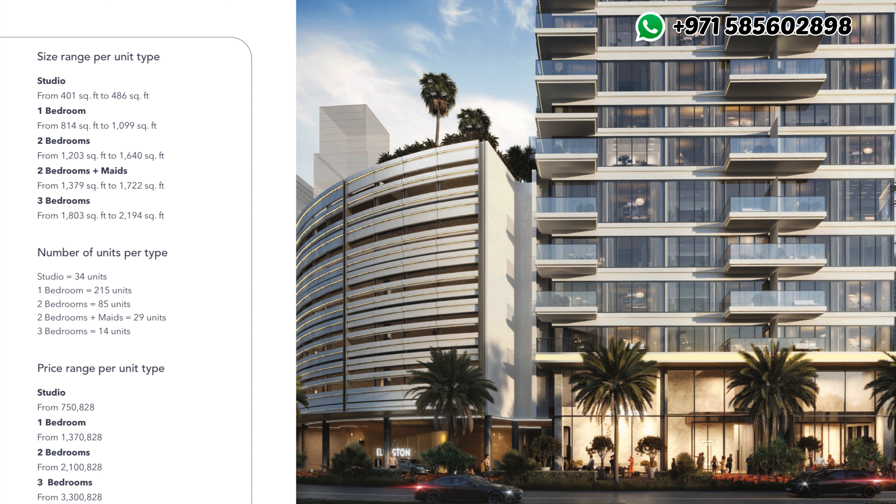One-bedroom units have a built-up area starting from 800 up to 1,100 square feet; two-bedrooms start from 1,200 up to 1,700 square feet; and three-bedrooms range from 1,800 to 2,200 square feet — with prices starting at 800,000 and a 70/30 payment plan with flexibility according to the client's needs.